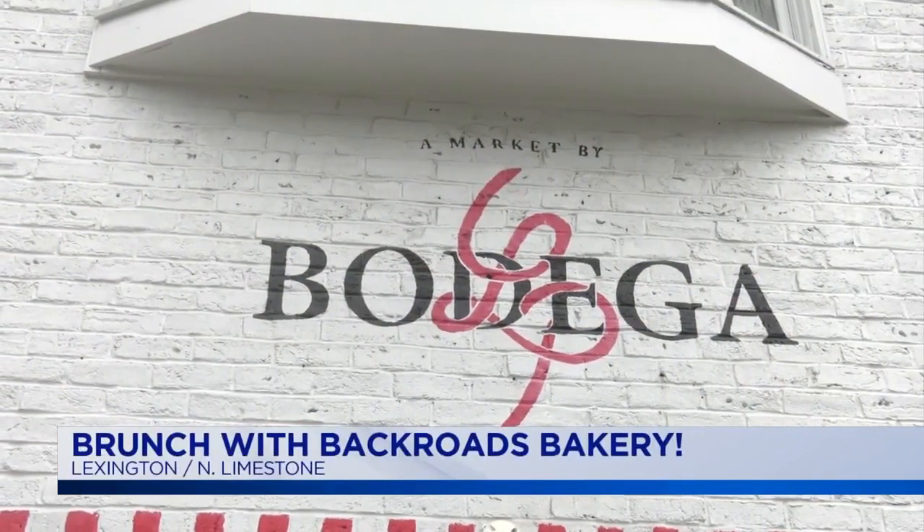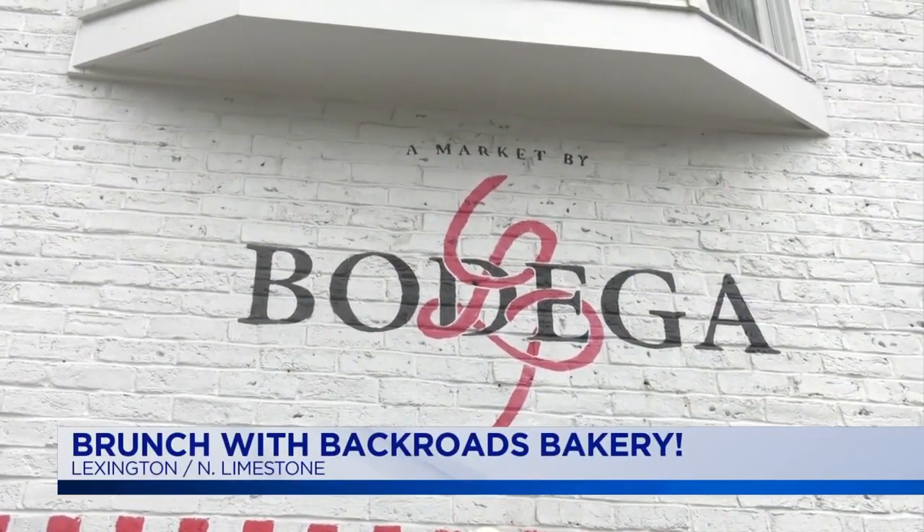Here we are at Backroads Bakery right off of Limestone. I know this isn't your home, but every time you say Backroads, I think we're going to go out into the country someplace. Right in downtown! The only bakery that's like in walking distance of everything down here.